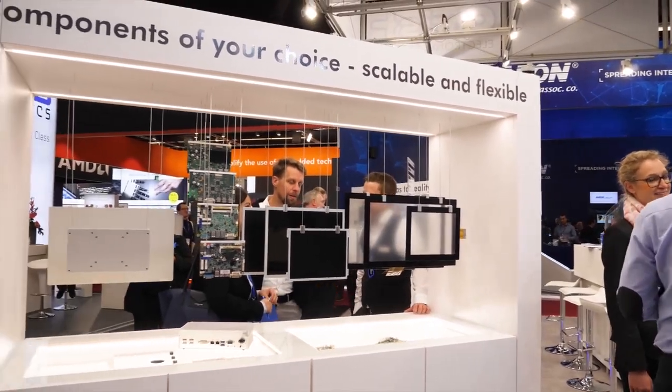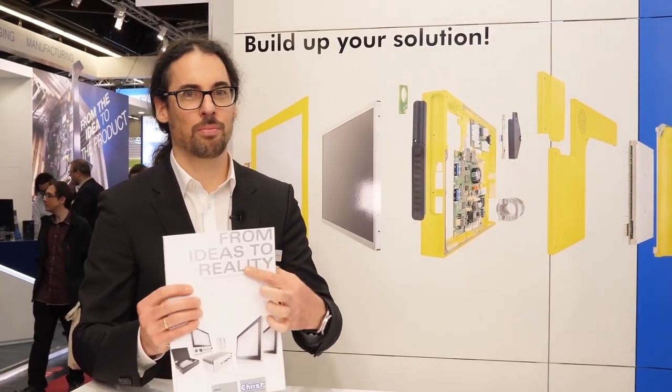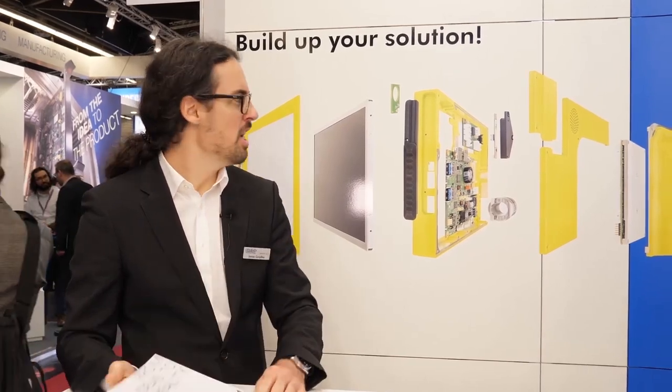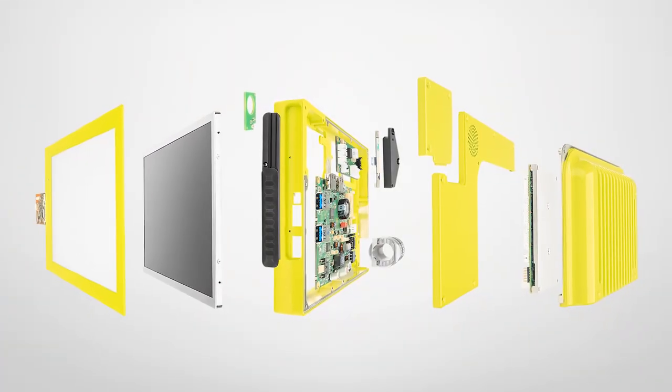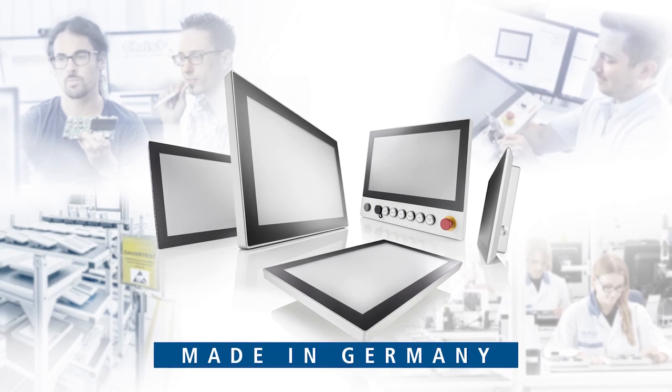Our focus is to bring ideas to reality — that is our main motto, ideas to reality. What we do here is put all the components together, do the sampling, and then do the testing: EMI testing. We have our own EMI chamber. We do everything in-house, fully made in Germany.